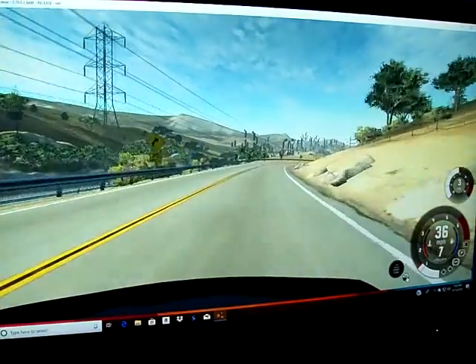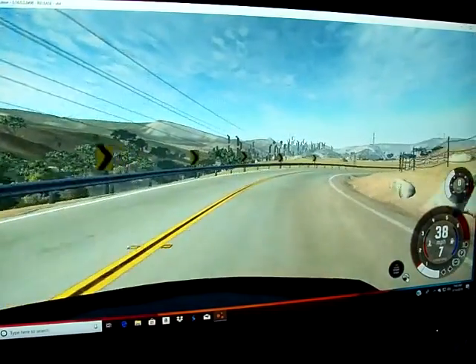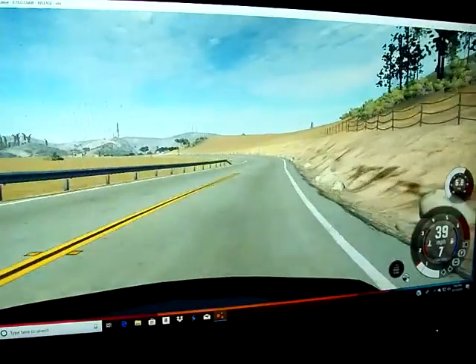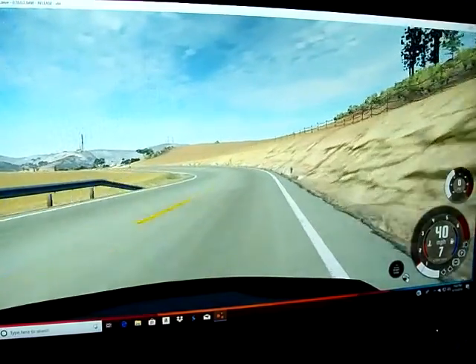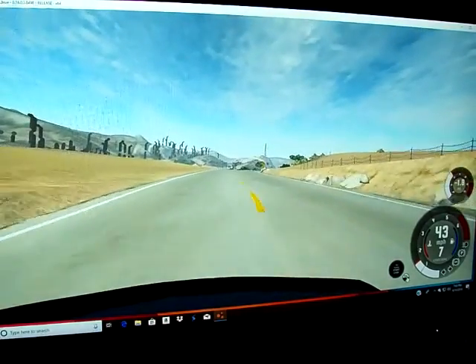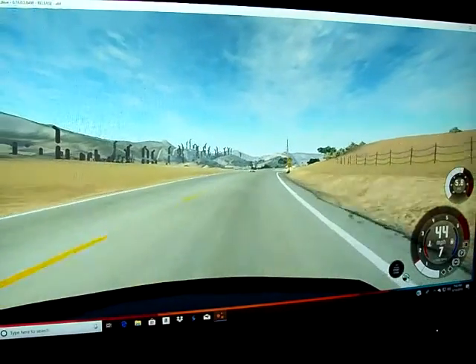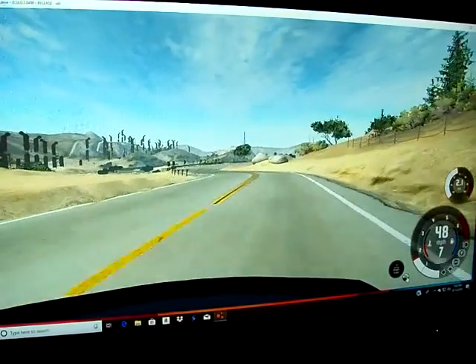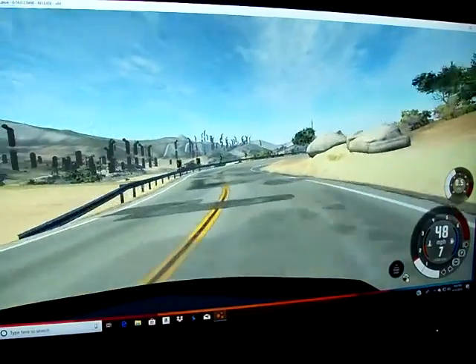It reminds me of my wife's Mitsubishi Mirage — it was a fun little car, not a whole lot of fun because it's a CVT, but this gets better fuel mileage than a Geo Metro and it's got more power.